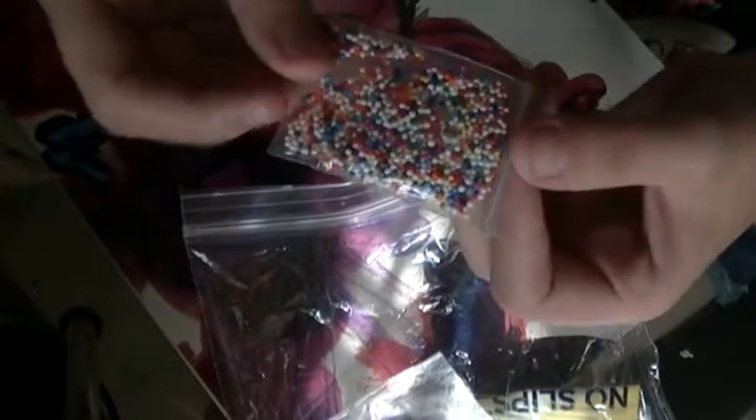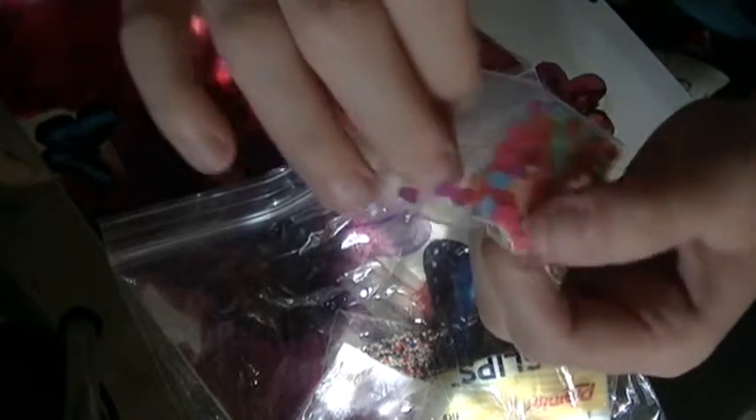I got some candy sprinkles. Some really pink — it's almost like a peach, peachy pink mylar. I got some confetti. There's some hearts, some circles, some little spiral-like things.